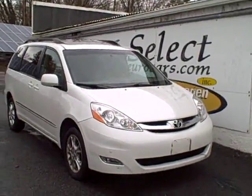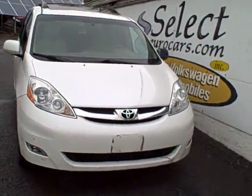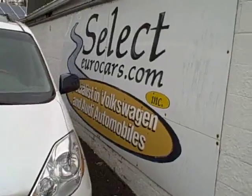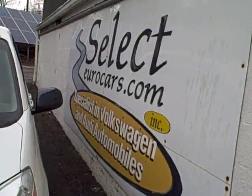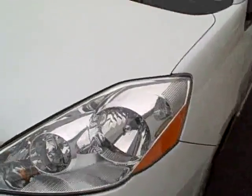Seven passenger Toyota Sienna, all wheel drive, XLE, limited — top of the line — available here at Select Your Cars, where we've specialized in Volkswagen and Audi for over 34 years. But we're always looking for great values for our customers, and the Siennas have been fantastic.